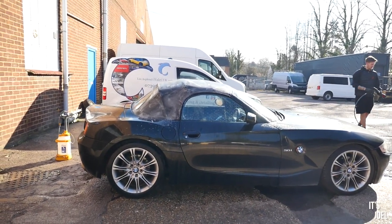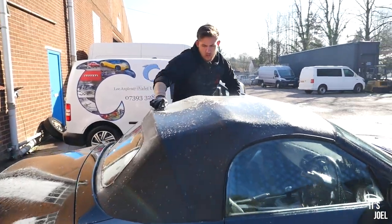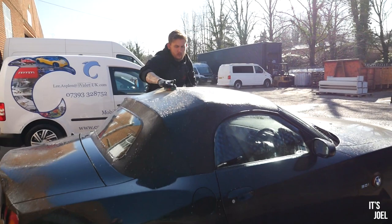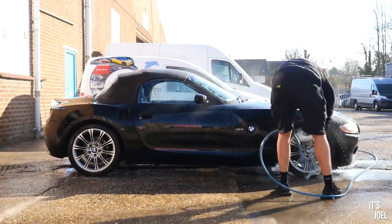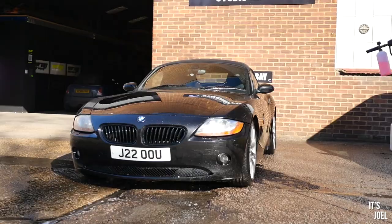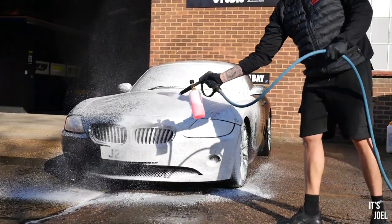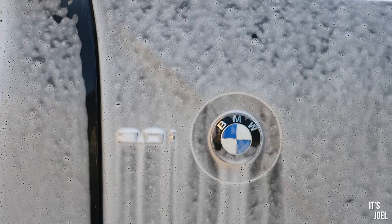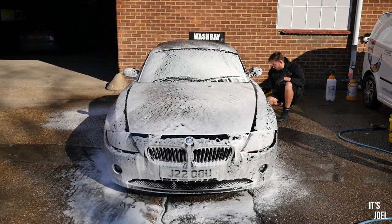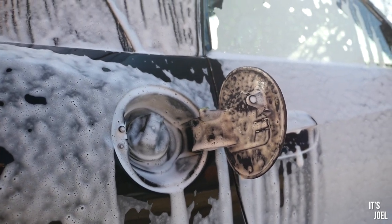They're starting off with the roof today. It's definitely going to be interesting to see how that comes out because it's always an area that gets neglected, especially when I take it to a hand car wash — they don't do a proper job on the roof, and I can't remember ever doing a proper job on the roof myself. So yeah, it's getting a proper scrub up. So satisfying to watch. And now we've all seen a car covered in snow foam before, but to me it's just the most satisfying thing. Not missing anything at all — inside there, all nice and lathered.